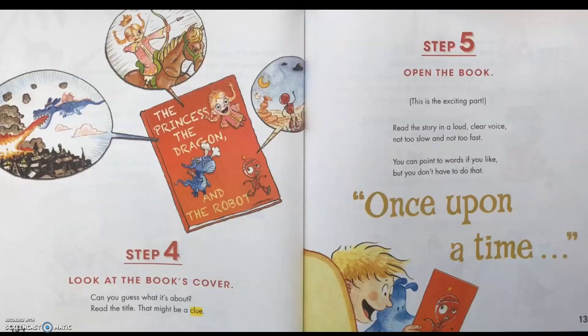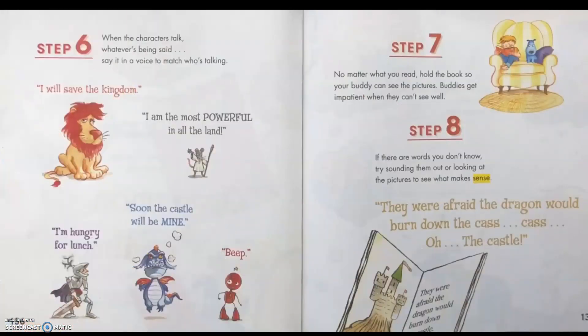Once upon a time... Step 6: When the characters talk, whatever's being said, say it in a voice to match who's talking. "I will save the kingdom." "I am the most powerful in the land." "I am hungry for lunch." "Soon the castle will be mine." Step 7: No matter what you read, hold the book so your buddy can see the pictures. Buddies get impatient when they can't see well.